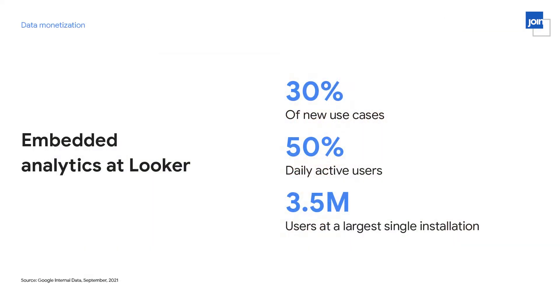Looker has two primary product lines: internal analytics and embedded analytics, which is where customers use Looker to share their data externally — via a Looker dashboard, or even via a text message powered by a Looker endpoint. Even though we only started offering embedded analytics in 2016, it now represents 30% of our new use cases and half of our daily active users. It's also our largest use case, with 3.5 million users at Wix alone.